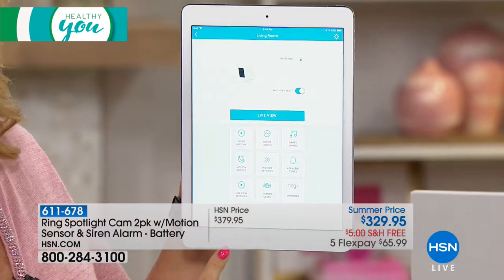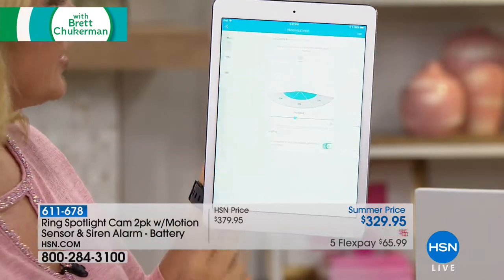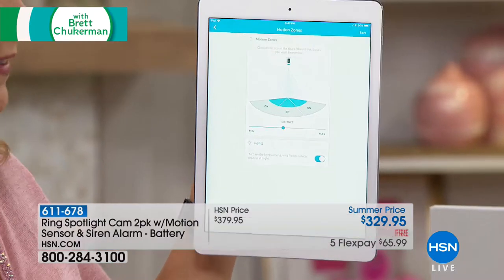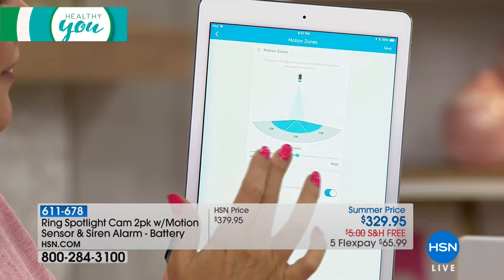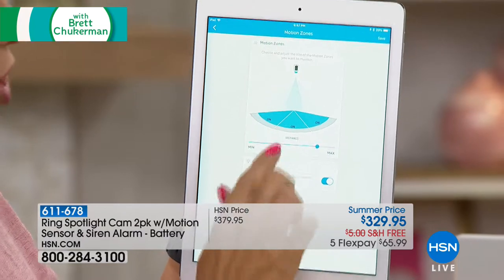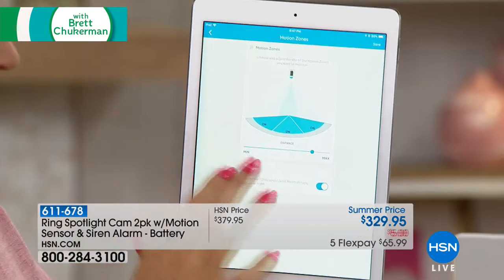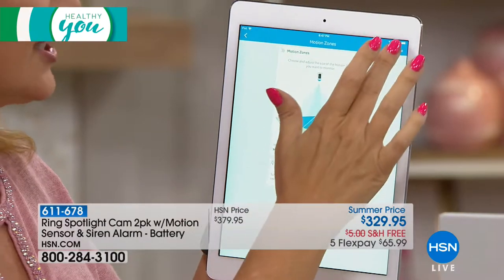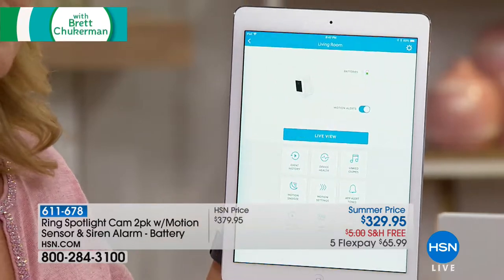Here's your really easy-to-use application — it looks like a phone dialer. I'm going to go into my motion zones right here. If your cameras are facing out on a busy road, you can turn down that sensitivity and range of motion detection — it's totally and completely customizable. You can turn on or off that automatic light when motion is detected. You can always speak to that person or set off that super bright alarm as well.